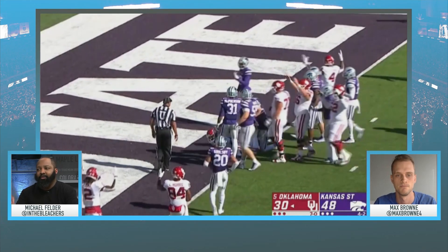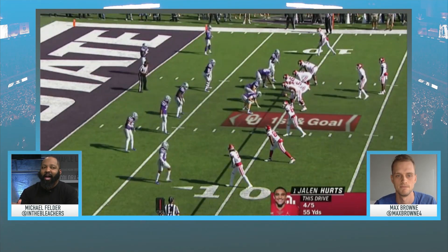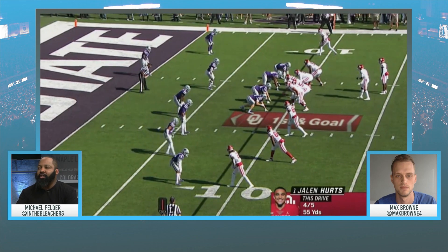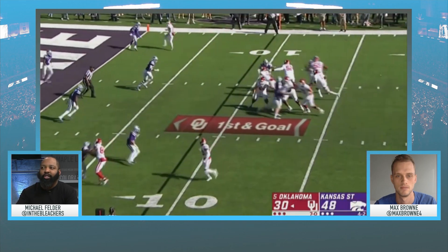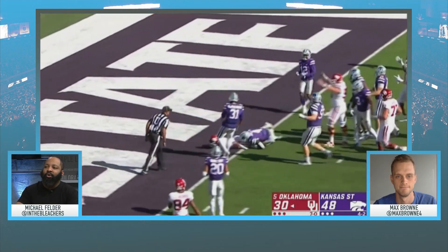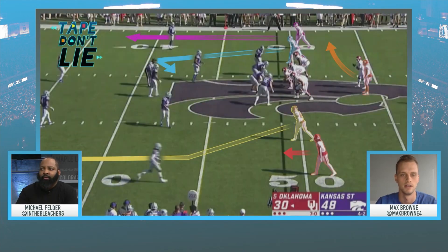The way that defensive back's head snapped back — you know Hurts hit him with some power, because that one hurt. But this is just great vision again: you see the guard cannot get this block, so you stop where the run's designed to go, pick your way out, and then go score a touchdown. Well blocked and well done.